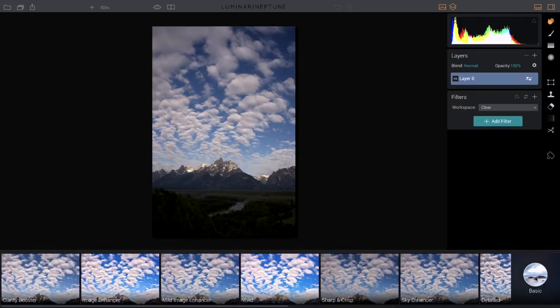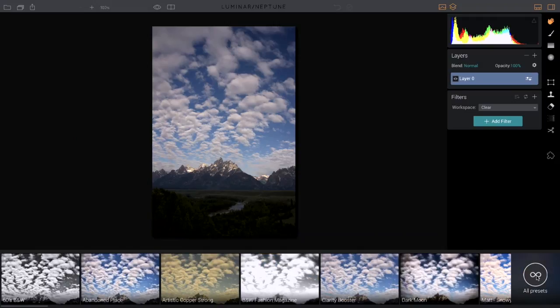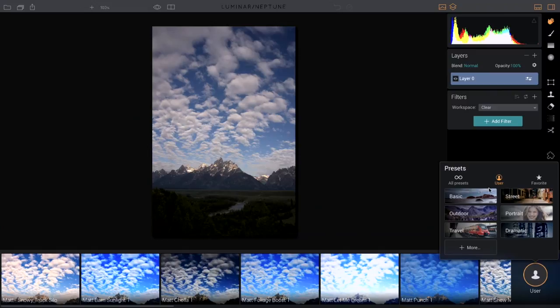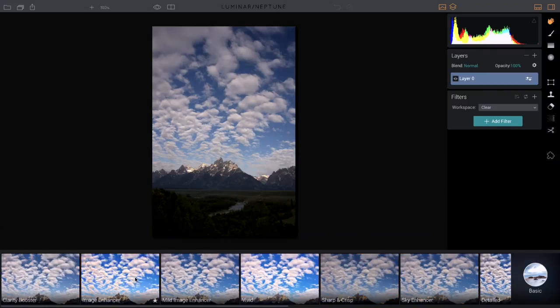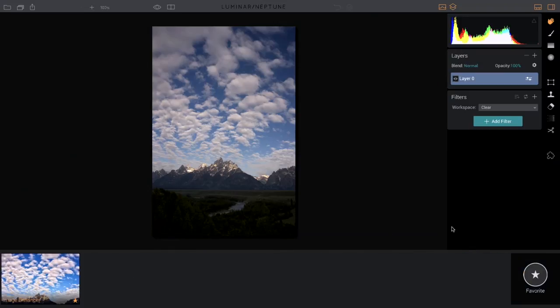Down below in the presets panel, if you click on a category it opens a window with different categories — basic, street photography, outdoor, and more. You can look at all presets at once or view your own saved user presets. You can favorite presets by clicking the little star icon, which turns orange, giving you instant access to your favorite presets.